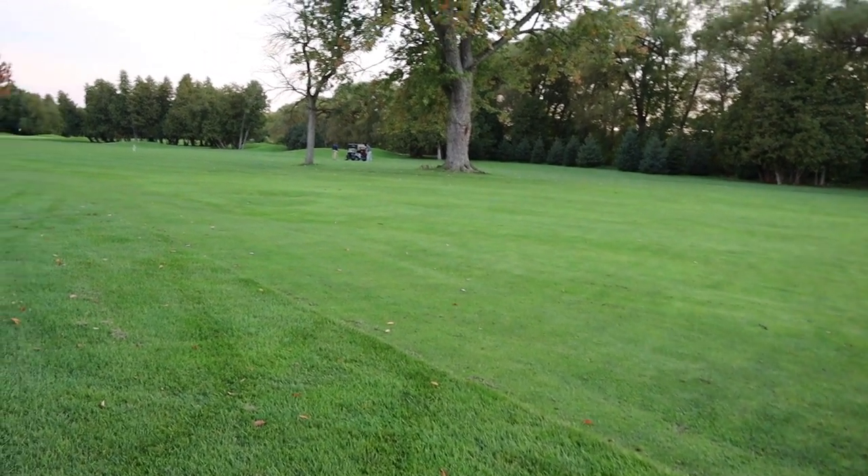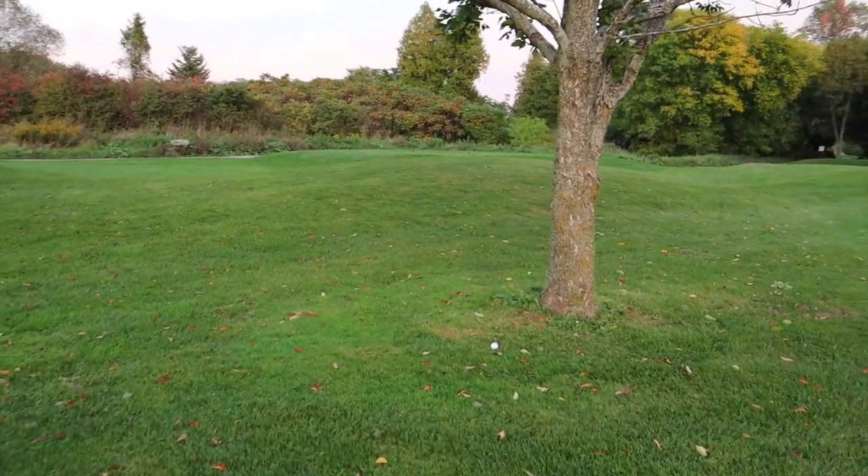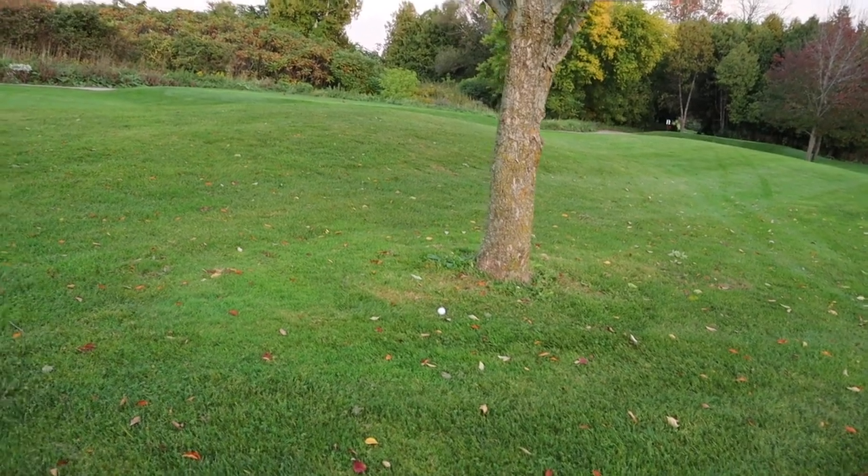Here we are in the middle of the fairway, the group ahead of us still there. I kind of jinxed myself — I laughed at him for doing this but now I'm here, and I'm actually right-handed so this is going to be fun.